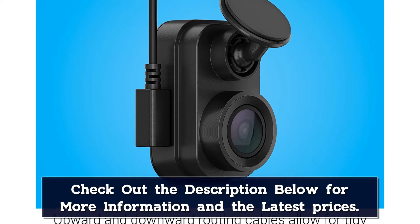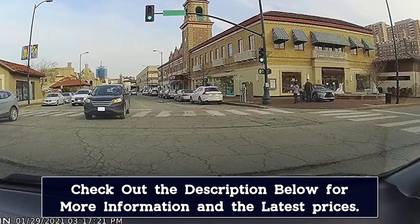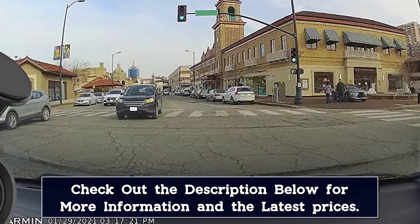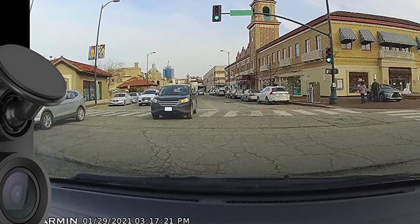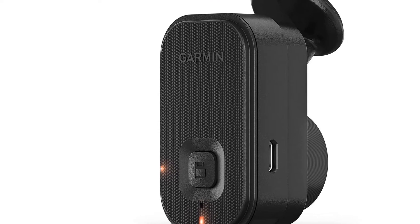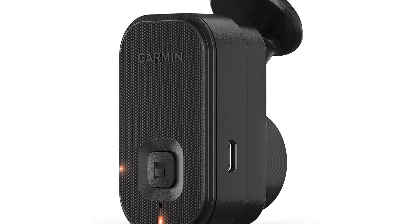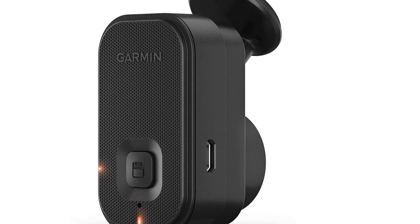It has many of the same features you get with the bigger and, in most cases, pricier models, including night vision, 24-hour parked car monitoring, built-in WiFi, and voice control. Because the Mini 2 has only two physical buttons and no display, though, you have to use Garmin's smartphone app to view video, adjust settings, and even to aim the camera properly.